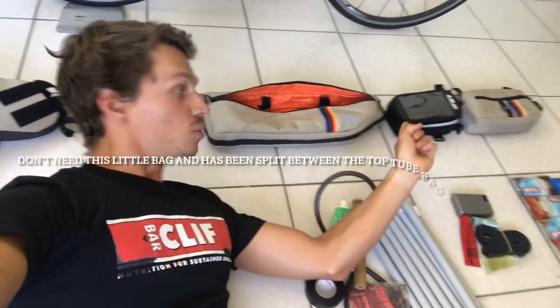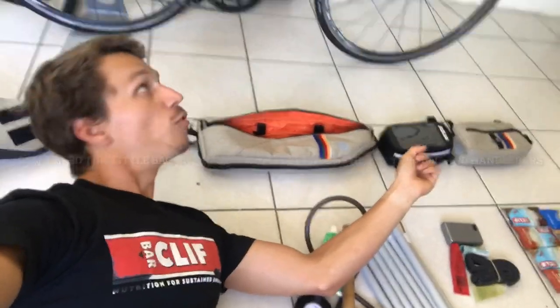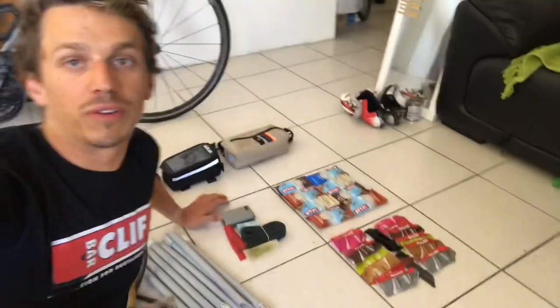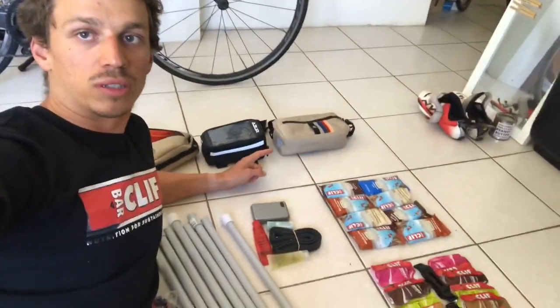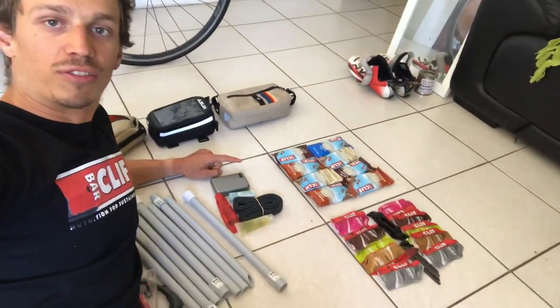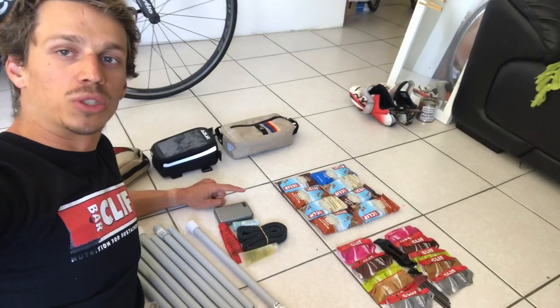Then we're going into this little bag on the top of my frame. And we've got my front bag that'll be on the handlebars — only a small one, so it's only going to fit some extra food. I've got four Clif bars and five gels a day.